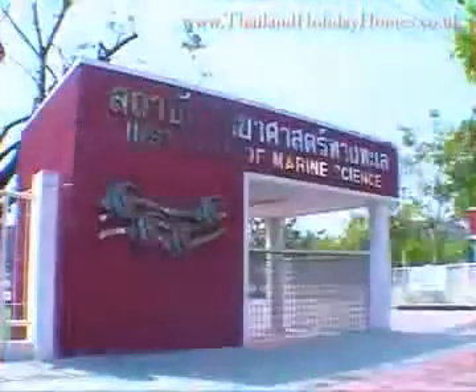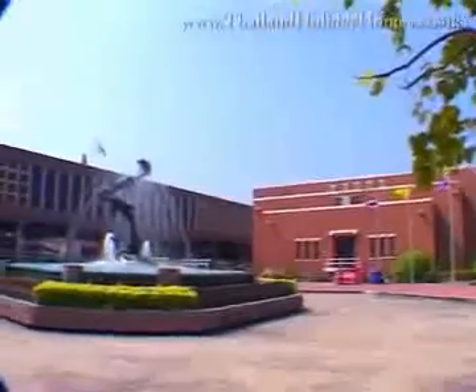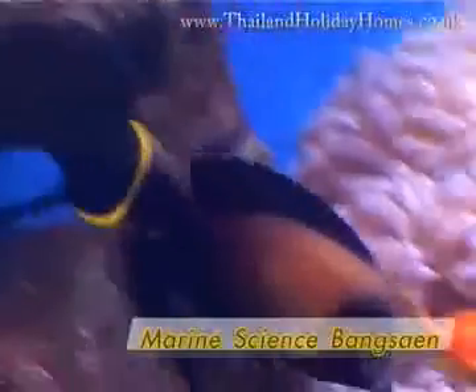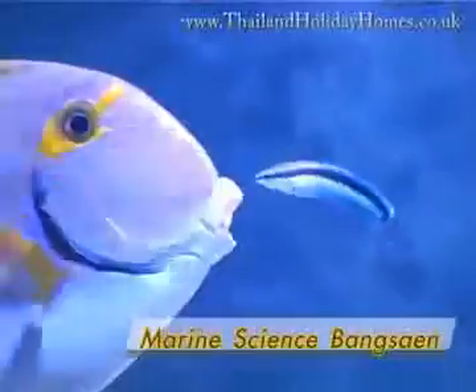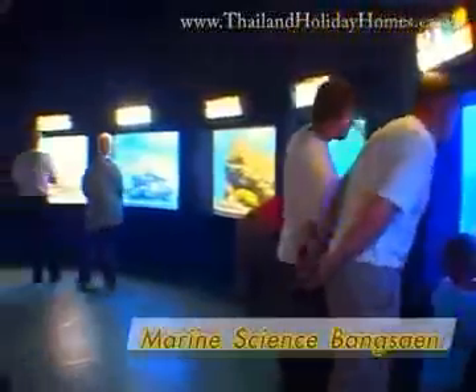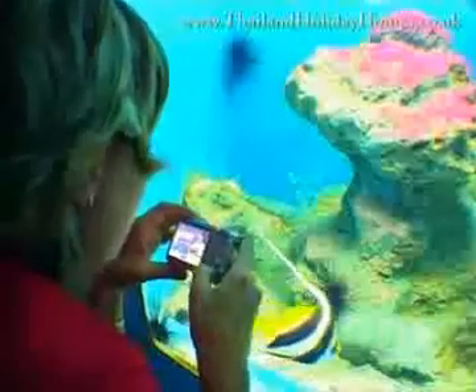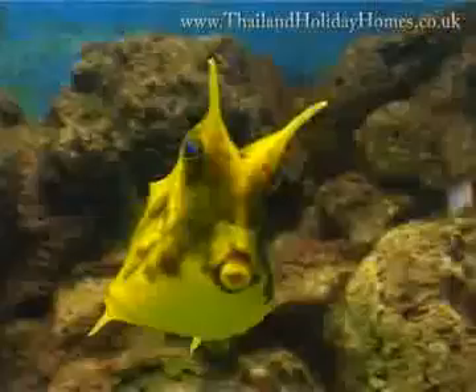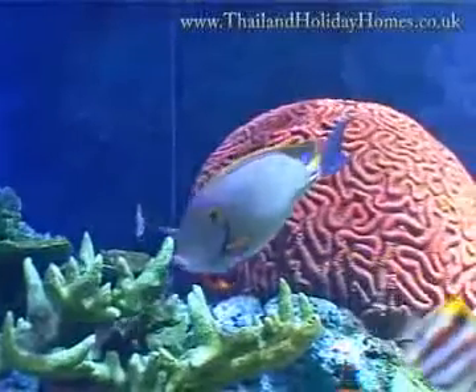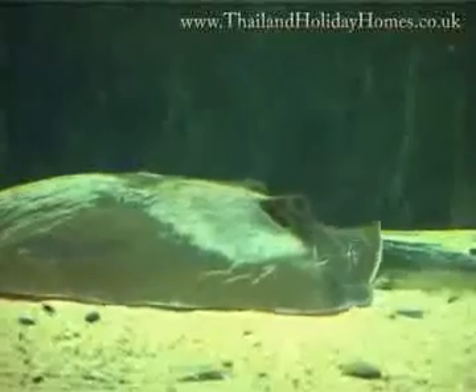Beach and sea enthusiasts must visit the Institute of Marine Science Bang Saen, a leading marine museum and aquarium. The aquarium reproduces life under the sea, providing visitors with not only knowledge but also enjoyment, and is filled with various kinds of wonderful aquatic animals and marine science exhibitions.